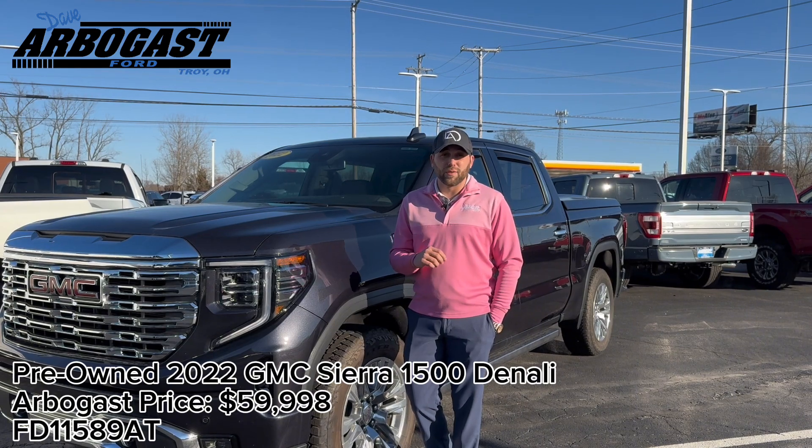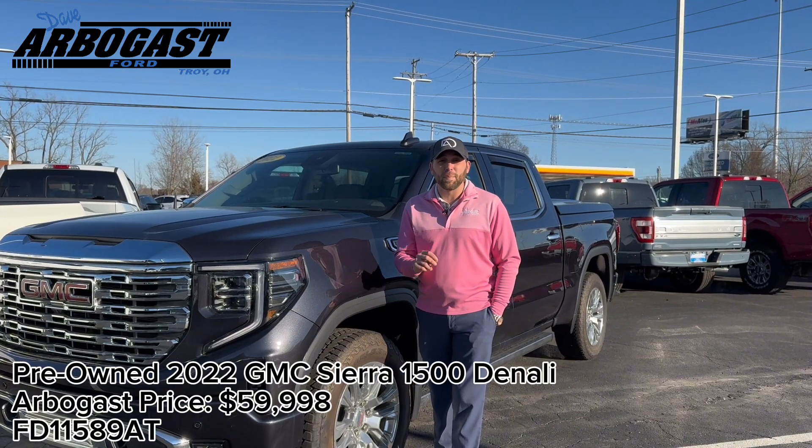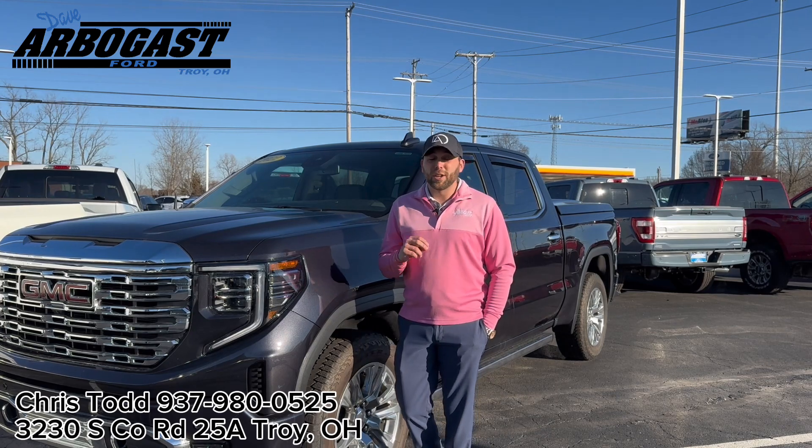This vehicle does have just over 3,000 miles and is priced at $59,998, so feel free to stop in and see me or give me a call anytime.